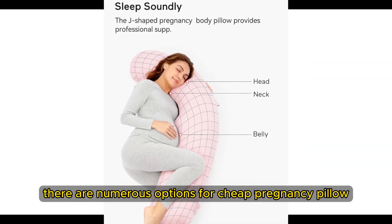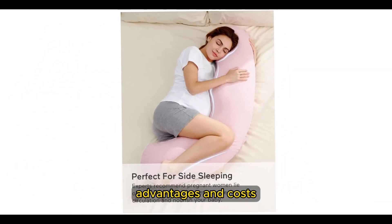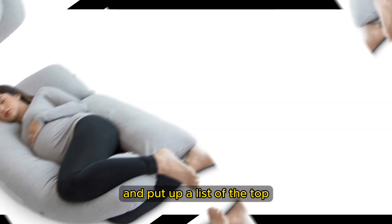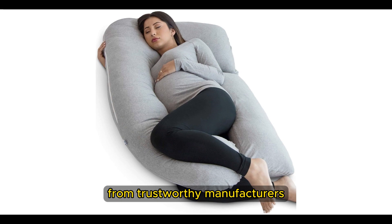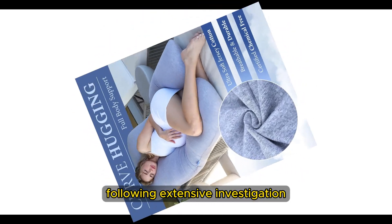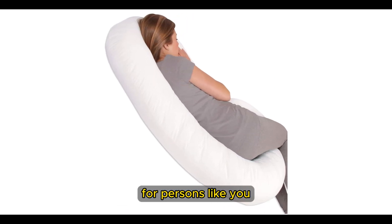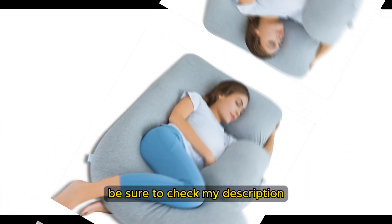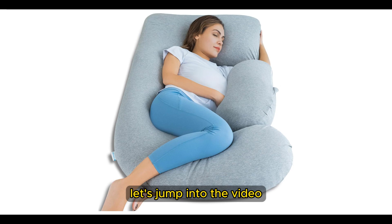There are numerous options for cheap pregnancy pillows, each with unique features, advantages, and costs. I conducted a ton of research, read a ton of reviews, and put together a list of the top affordable pregnancy pillows from trustworthy manufacturers to help you make an informed choice. If you want to know about the price and other information, be sure to check the description. So without any further delay, let's jump into the video.